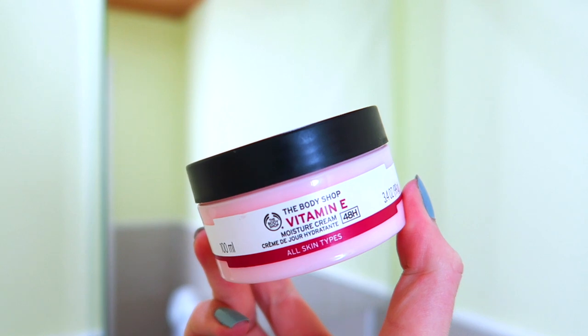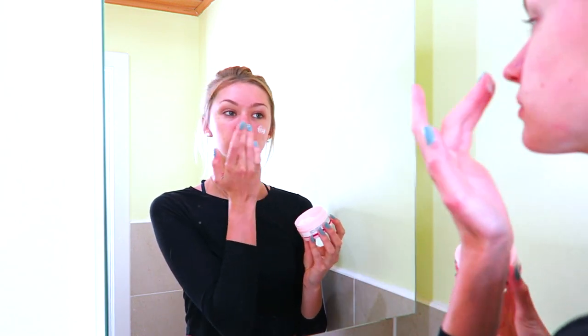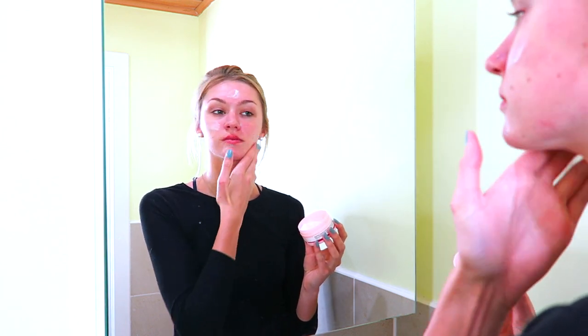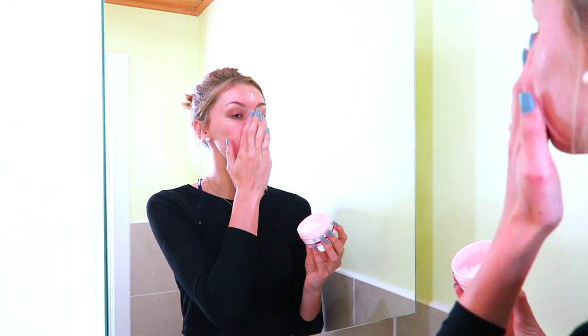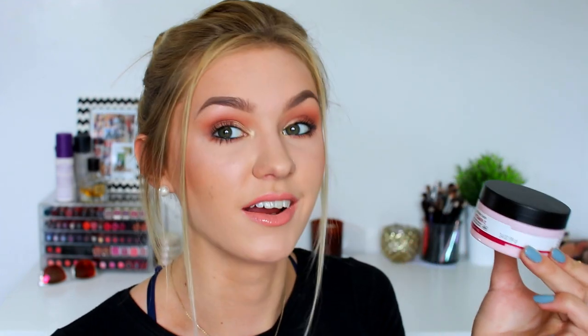The evening moisturiser is the Body Shop Vitamin E Moisturising Cream — it has hydration for over 48 hours. I was previously using it day and night but I recently switched to a different moisturiser for the daytime because it has SPF in it. The Vitamin E one is what I use at night because it gives me so much hydration. I've been using it for about three months, I really enjoy it, I'd definitely repurchase it, and it lasts forever. That's basically my finished skincare routine, but I want to quickly talk about a few more products I use throughout the day.